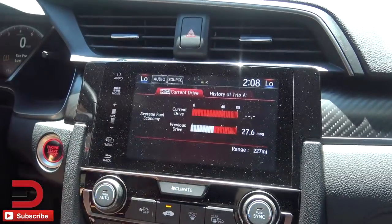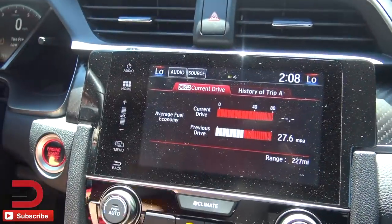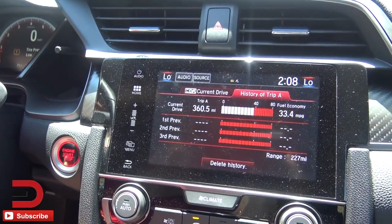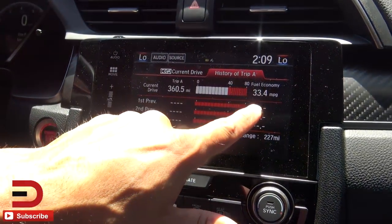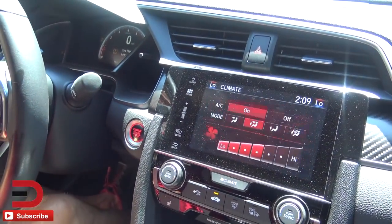Let's go to the trip counter. This car has an EPA rating of 28 city, 38 highway — the mixed number is around 32. Look at this: I've been getting 33.4 miles per gallon. Not kidding.